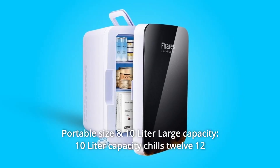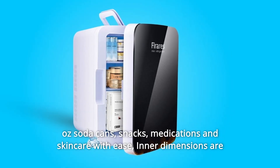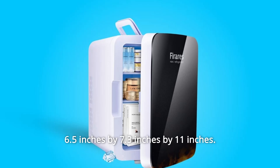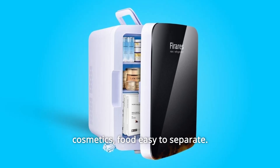Number 5: Portable size and 10-liter large capacity — the 10-liter capacity chills 12 twelve-ounce soda cans, snacks, medications, and skincare with ease. Inner dimensions are 6.5 inches by 7.3 inches by 11 inches. A removable shelf makes small items like breast milk, fruit, cosmetics, and food easy to separate.